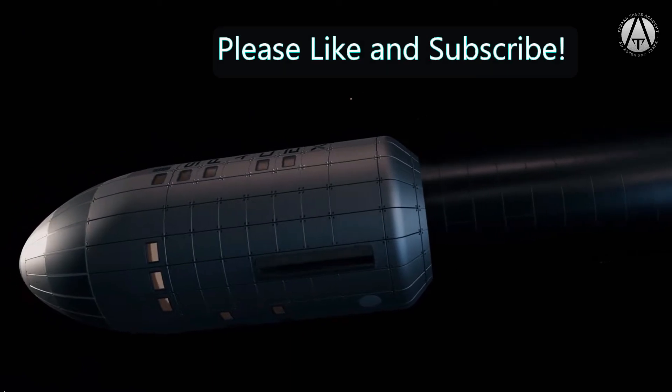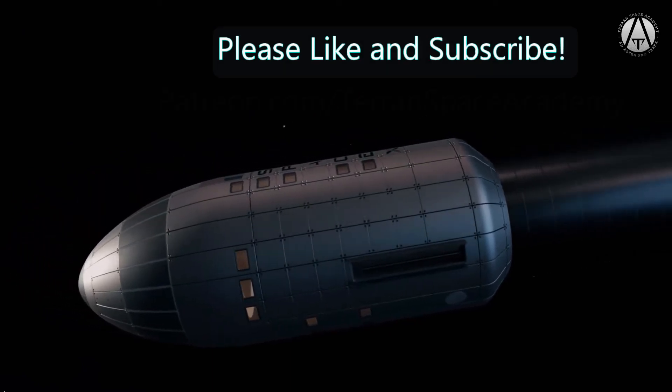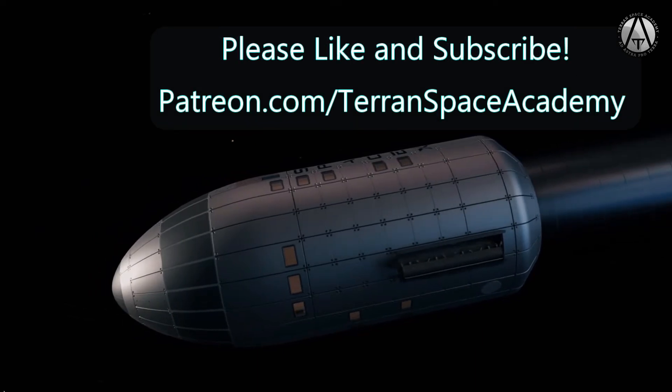Thanks for listening. Don't forget to like and subscribe. Help us on Patreon if you can — there's a link in the description. And stay safe.